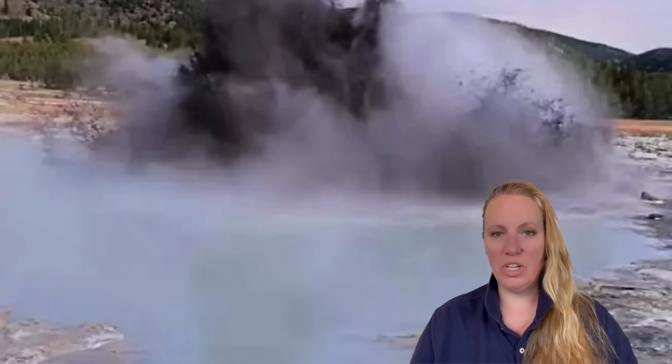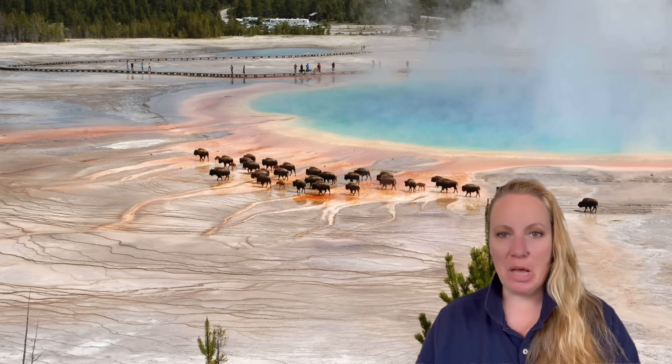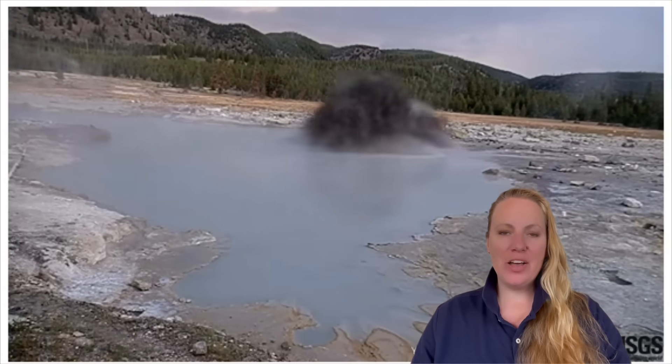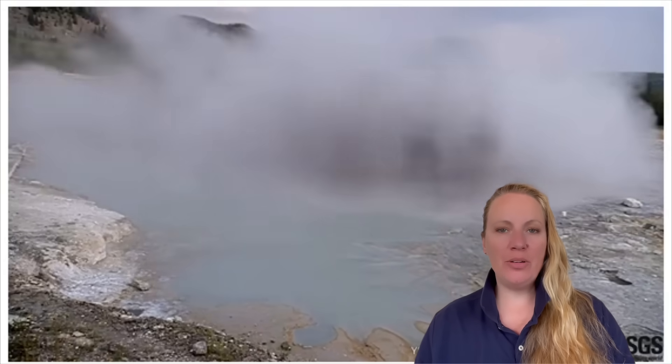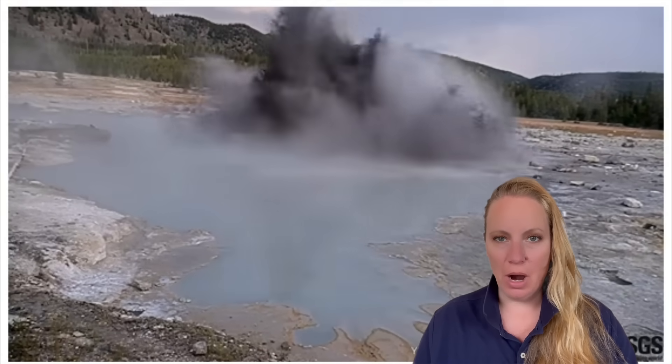Yellowstone is giving us a show. What you see here is what the USGS surveillance camera has recorded on July 3rd, and we're getting the pictures now. It was another hydrothermal eruption at the Diamond Pool at Yellowstone National Park.